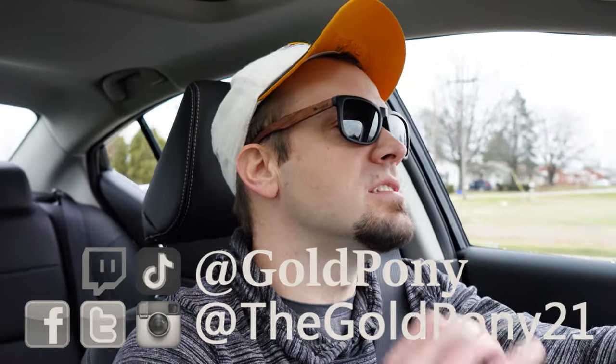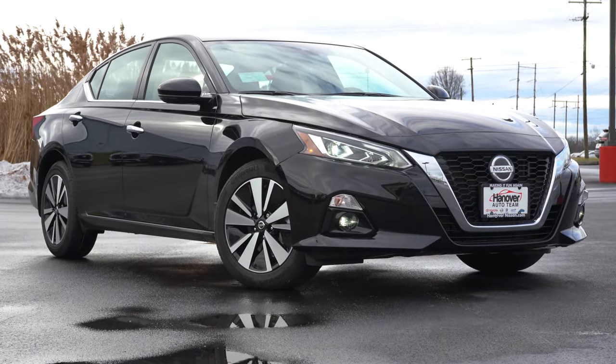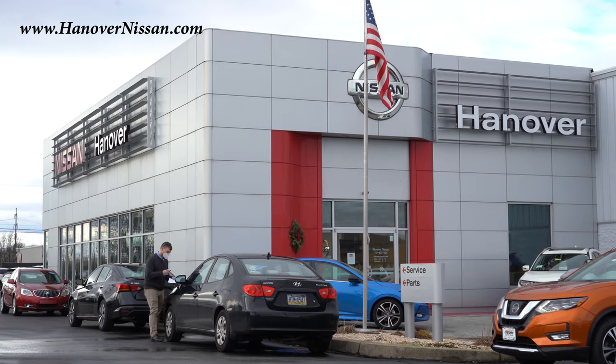Welcome back! I'm Gold Pony — I do new car, truck, and SUV reviews on YouTube. Today we're in the new 2021 Nissan Altima, courtesy of Hanover Nissan in Hanover, PA. For more information on their inventory, please feel free to check out the link in the description box below.